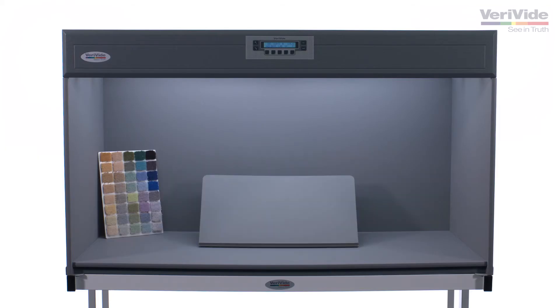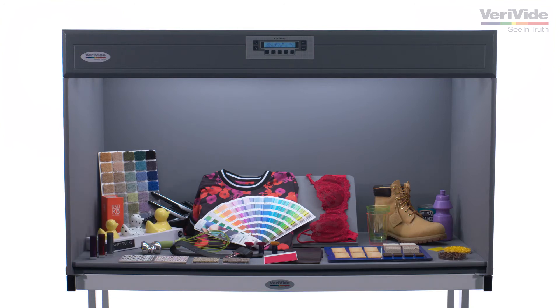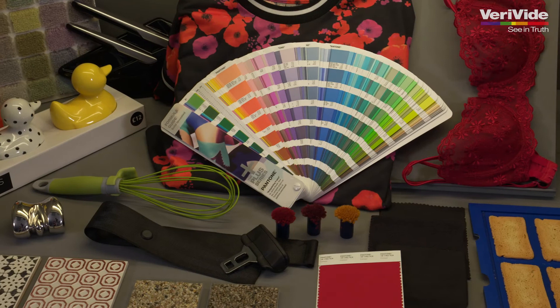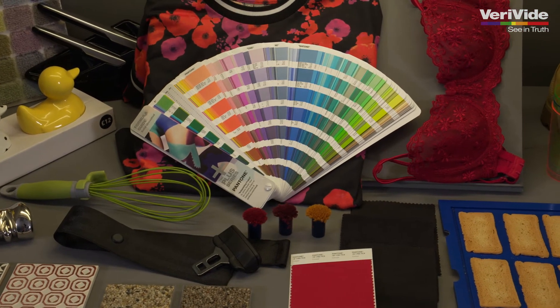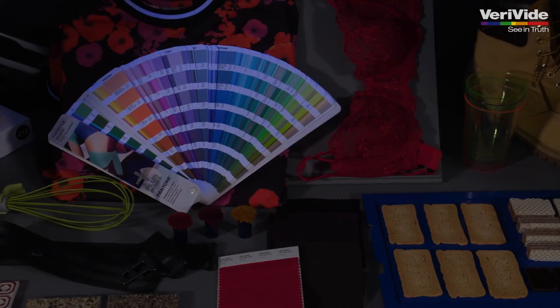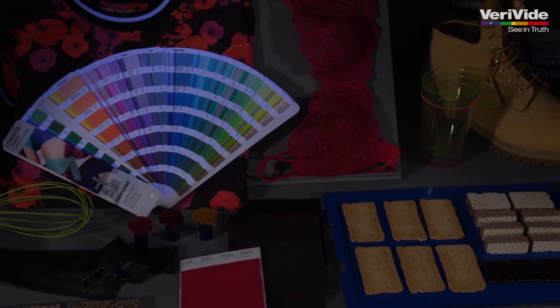Our color assessment cabinets are an essential tool for assessing color from prototype materials to final products, including textiles and apparels, paints, plastics and building materials, metals and coatings, paper and packaging and many more.